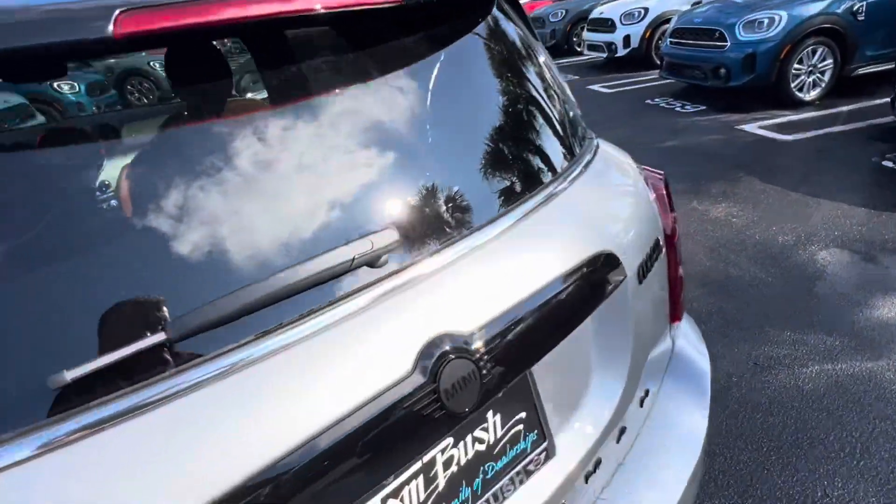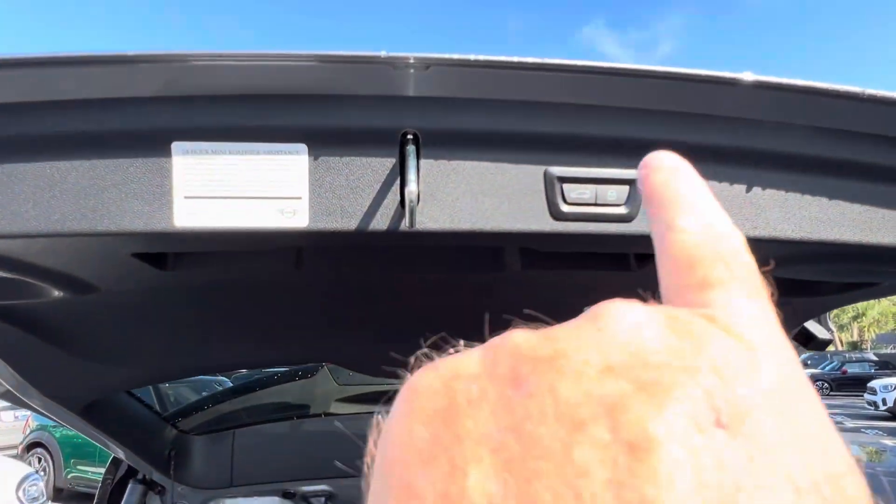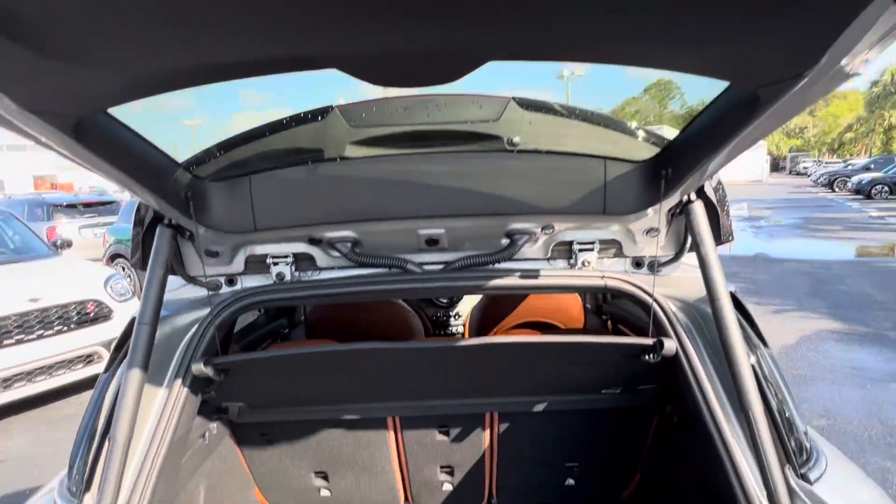I left my key in the Mini, but of course I can kick under to open and close the hatch. And you've got the power buttons here as well to close and open.